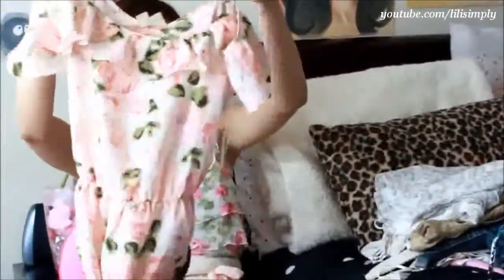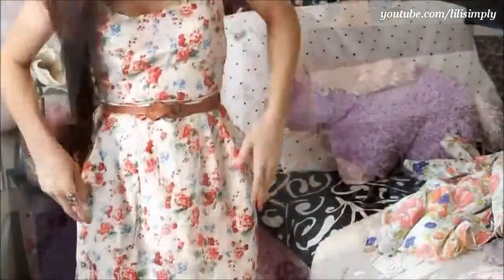Here's the next dress. Many of you have seen this in my outfit of the day video — I'll link it here.